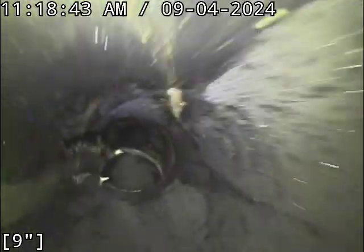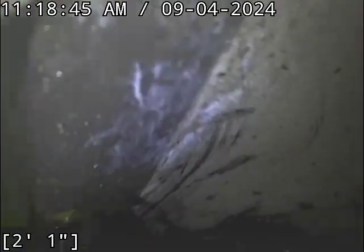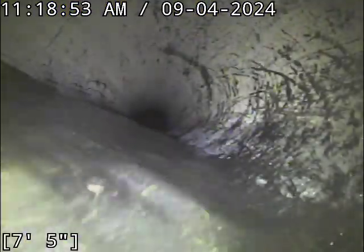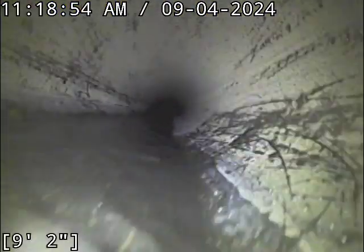We're going to zero out here. My camera's got a little bit of a glitchiness to it right now — hopefully that doesn't translate to the video recording. We do have a belly in the sewer line here it looks like. We're going to revisit that on the way out.